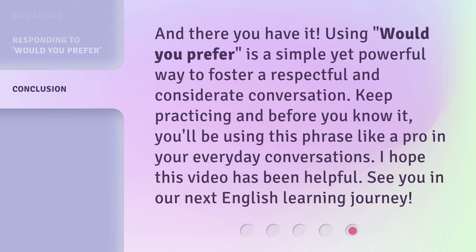And there you have it. Using 'would you prefer' is a simple yet powerful way to foster a respectful and considerate conversation. Keep practicing and before you know it, you'll be using this phrase like a pro in your everyday conversations. I hope this video has been helpful. See you in our next English learning journey.